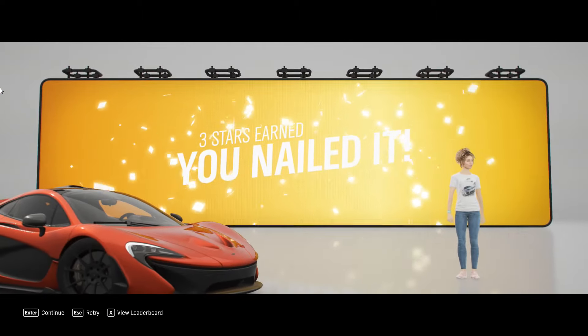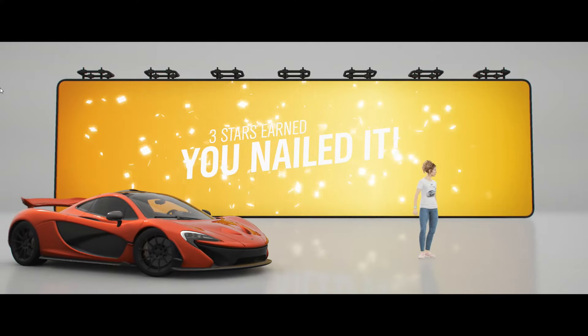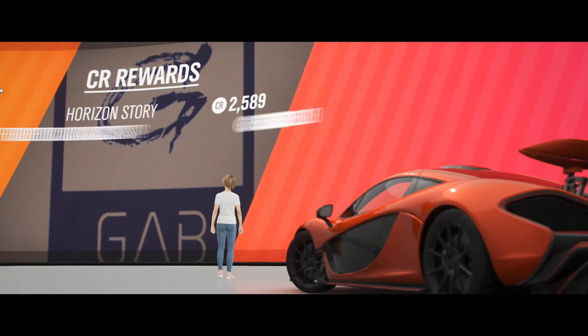And because it's a hybrid, it has an all-electric range. Running on batteries alone, that's 6.2 miles — a bit more if you're going downhill.